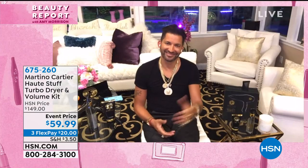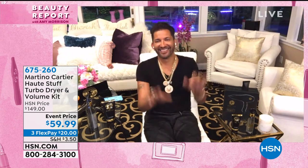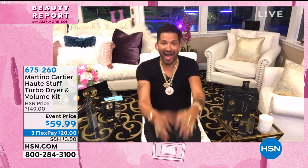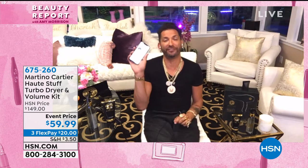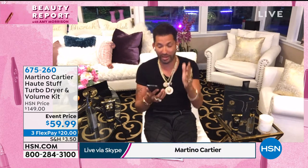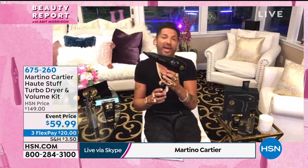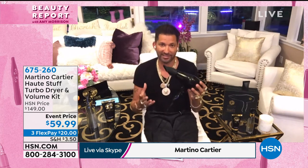We do have the man of the hour. Welcome back, Martino. Are you kidding me with this deal? This deal is insane. Amy, I'm on hsn.com right now. The blow dryer by itself is $150. It's a customer pick. I just read the reviews. I gotta tell you, it is the dryer that dries all the celebrities in our salon.